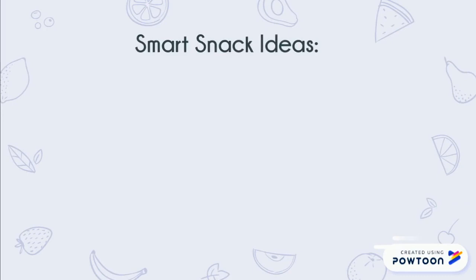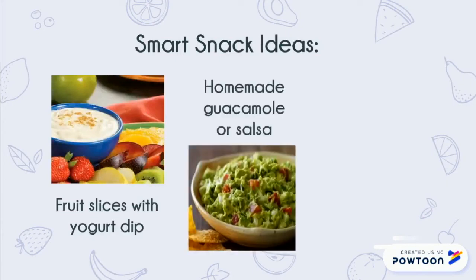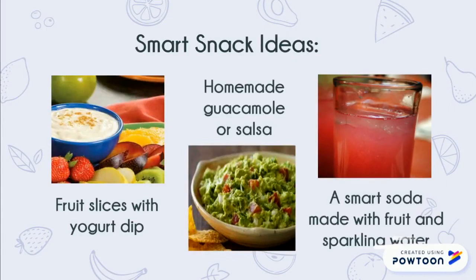Here are some easy smart snack ideas that you can make at home: sliced fruit with a yogurt dip, homemade guacamole or salsa that you can eat with tortilla chips, and a smart soda made with fruit, sparkling water, or anything else you'd like. You can look online for more ideas like these or smarter versions of your favorite snacks.